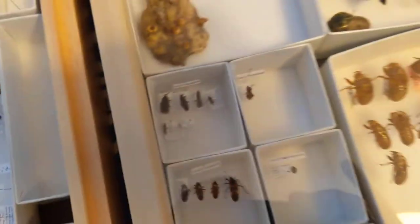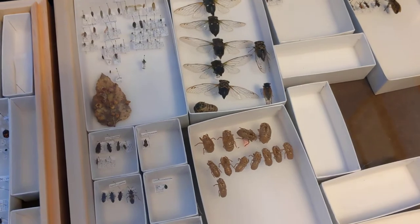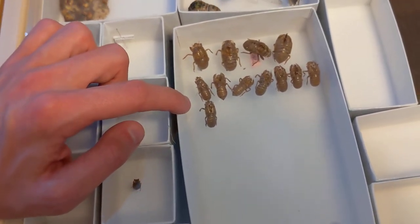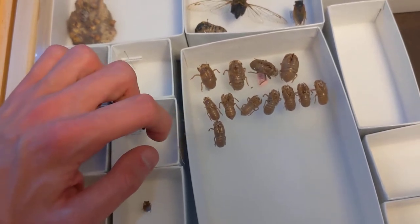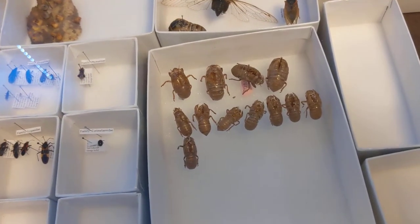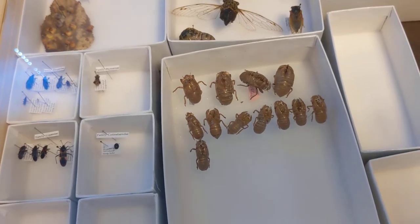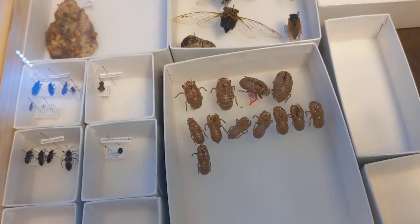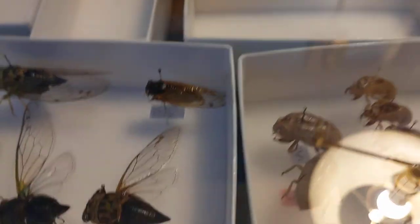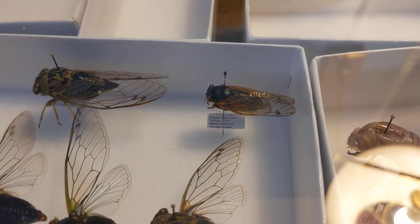Moving on to the true bugs — I won't take the lid off for this one, but you can see the annual cicadas and periodical ones. I do a lot of study with one of my professors on the periodical cicadas, and we have an app called Cicada Safari where you can put in cicada sightings to help locate their range. One of my photos is even up there. Next year in Ohio is the big cicada invasion with the red-eyed periodical cicadas — I'll be collecting hundreds of them.